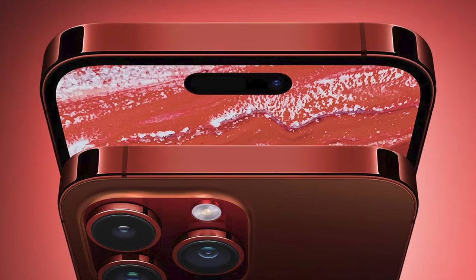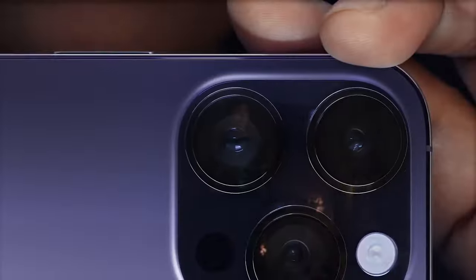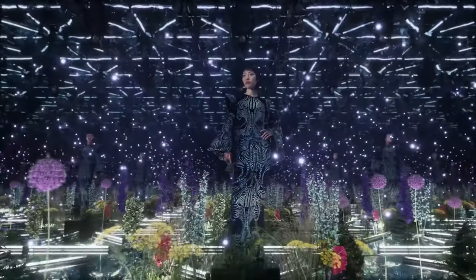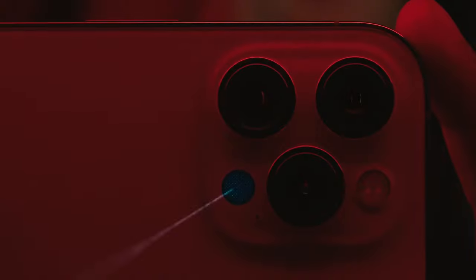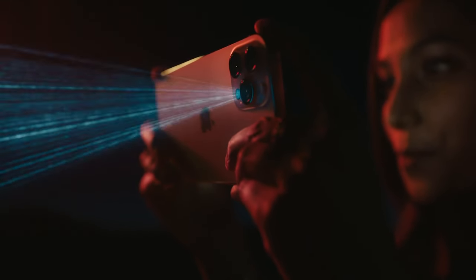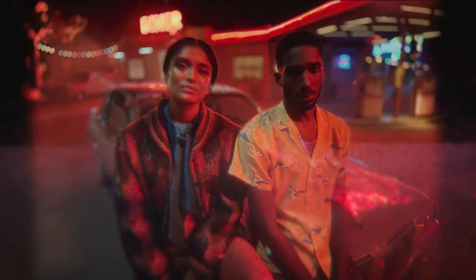Other rumored features include a new A17 Bionic chip, a USB-C port, and a lighter titanium frame. A report by Barclays analysts claims Sony could supply the majority — if not all — of the new LiDAR scanner components for the iPhone 15 Pro. This new scanner is believed to be more power efficient and could bring improved performance with less impact on battery life. Apple's LiDAR scanner first debuted with the iPhone 12 lineup in 2020 to measure light distance and capture depth information for AR and photo features.